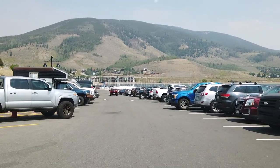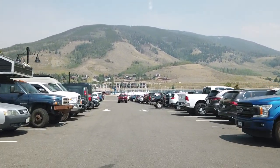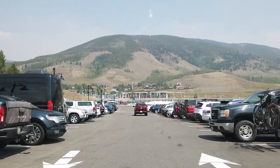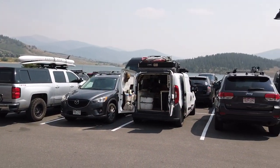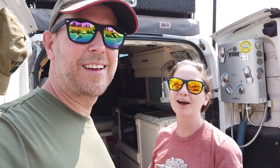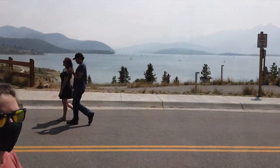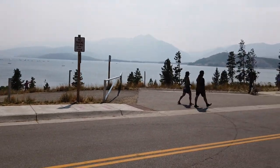It looks like that area up there is pretty full — we'll try to find a place to park. We made it here to the Adventure Van Expo in Dillon, Colorado. We were able to find parking; it took a couple of times circling, but patience is a virtue and that works. We're in no rush. So we're gonna go check it out, walk around, see these rigs right here on the reservoir.